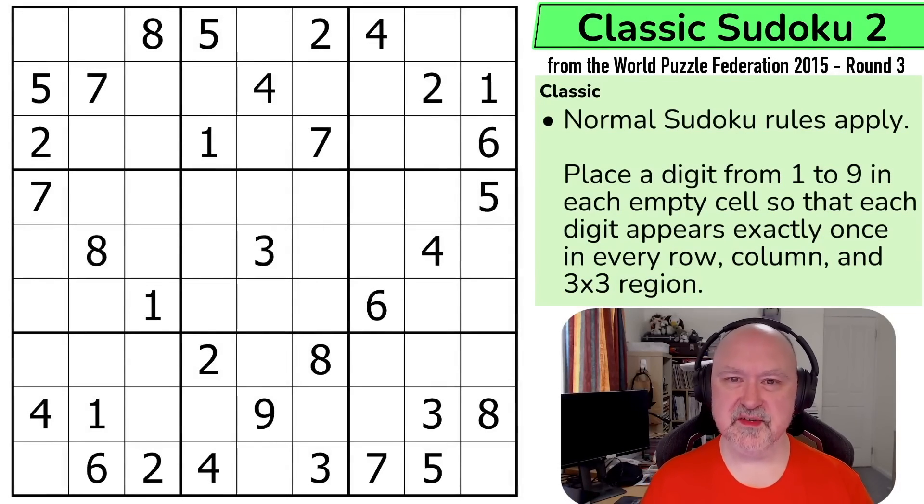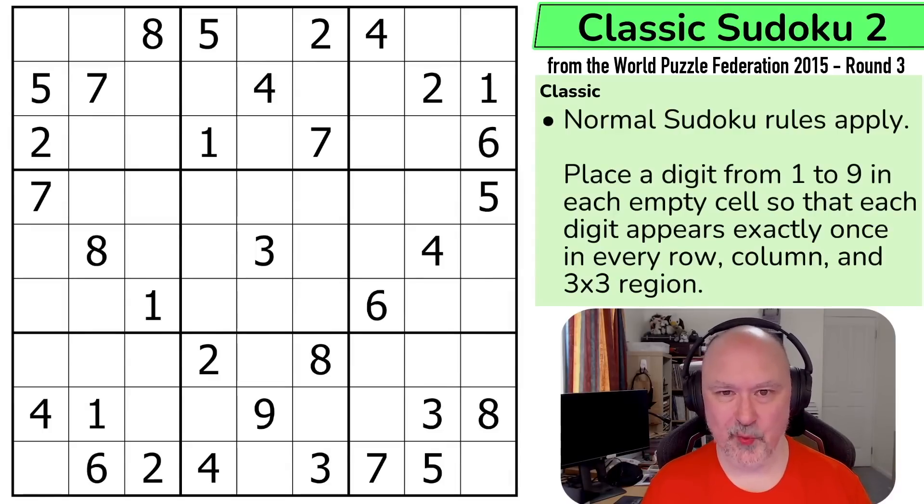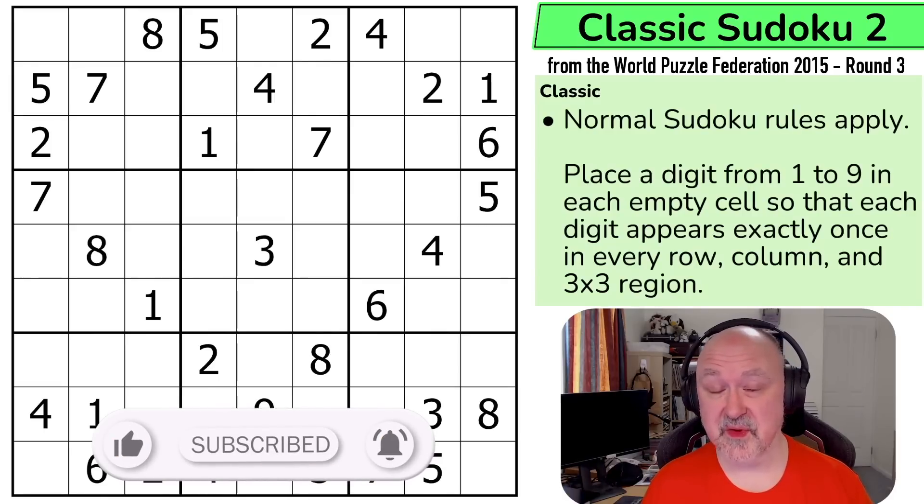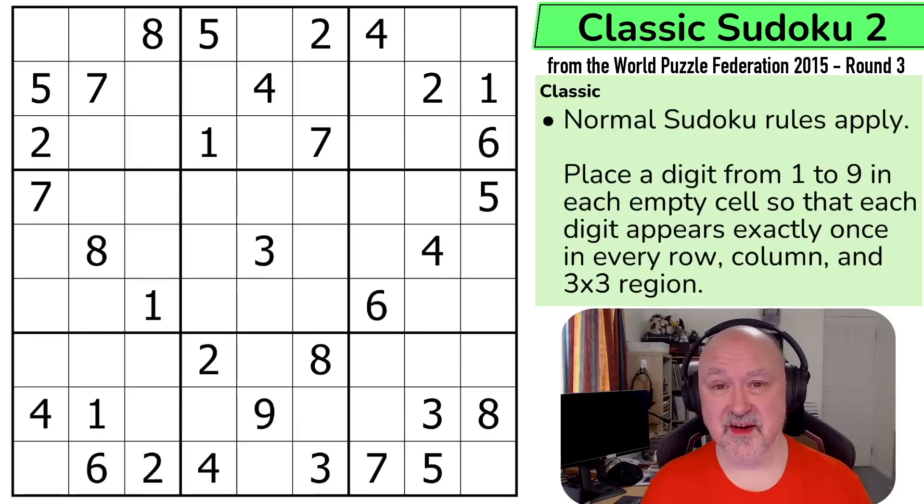Hi, and welcome to Bremster Puzzles, where I'm trying something new and going through the entire World Puzzle Federation pack from 2015 round three, which were the puzzles set by India. I tried to pick a puzzle to do for this, like I had previously for the 2014 packs and the first two 2015 packs, and I couldn't pick one — they all looked so interesting. So I decided I'm going to try and do this as a series. Please leave comments below about whether you think this is a good idea.